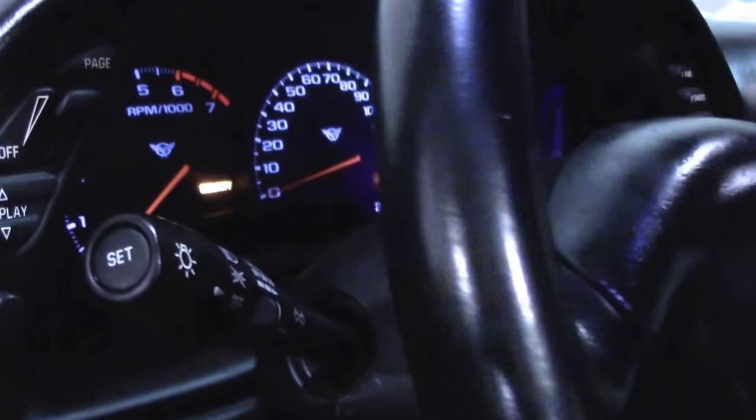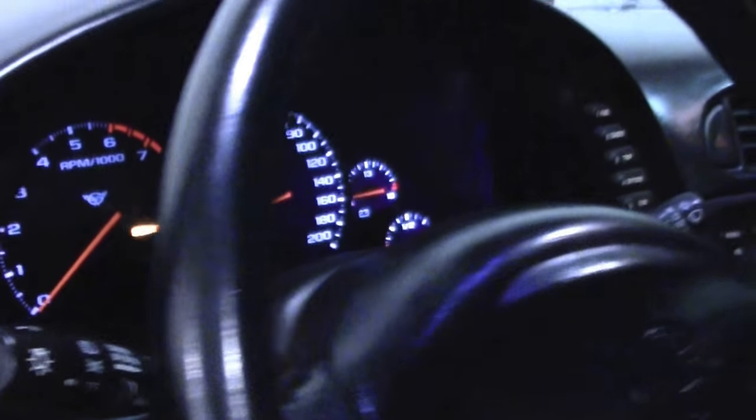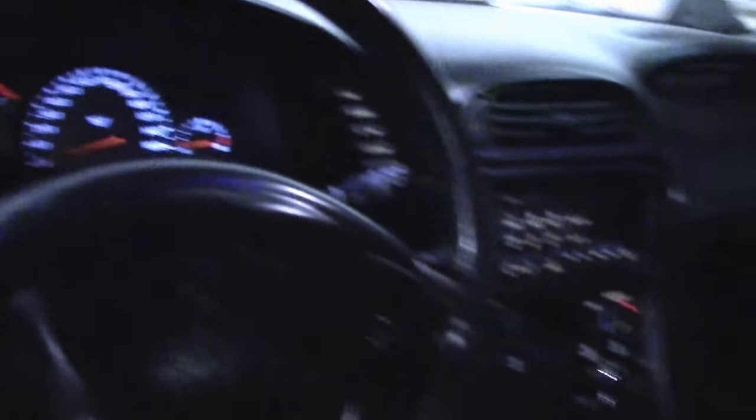This car has a Borla exhaust and Z06 style wheels that have been added to the car to give it a little bit of growl and quite a look.